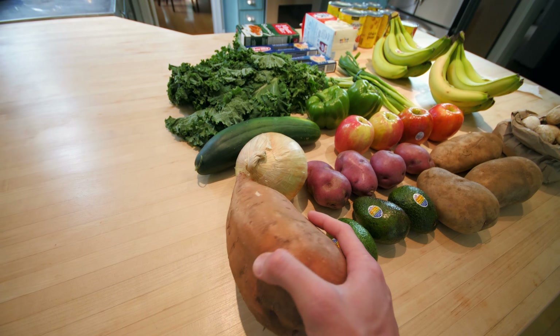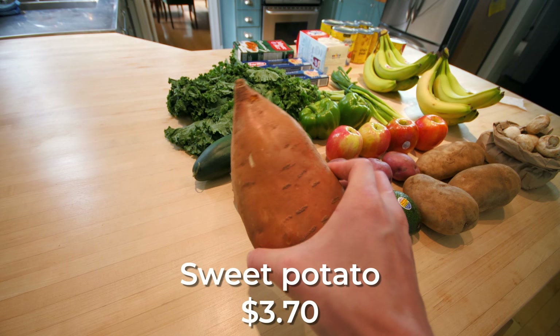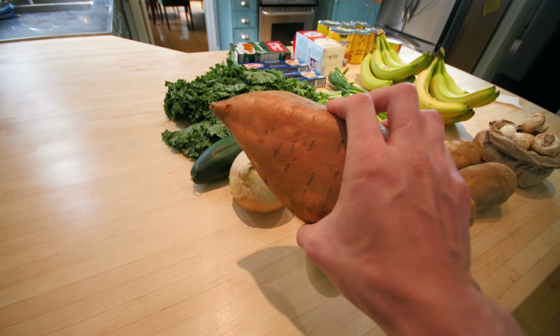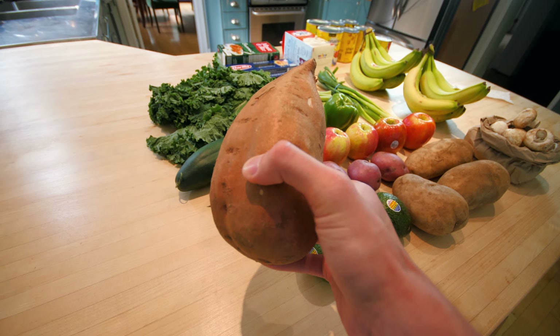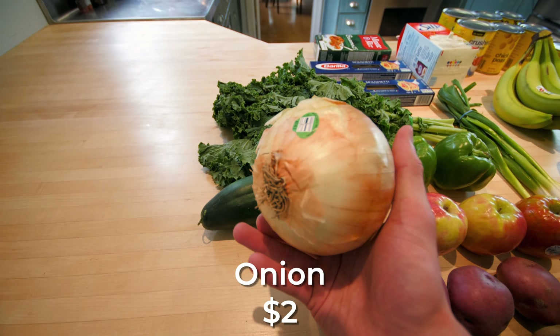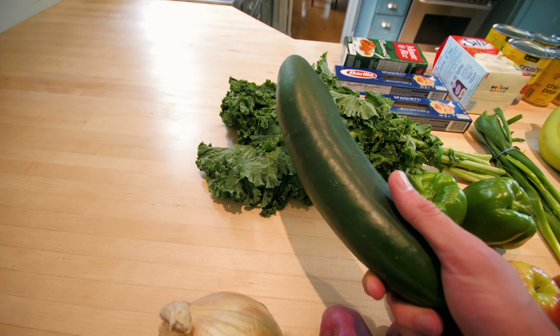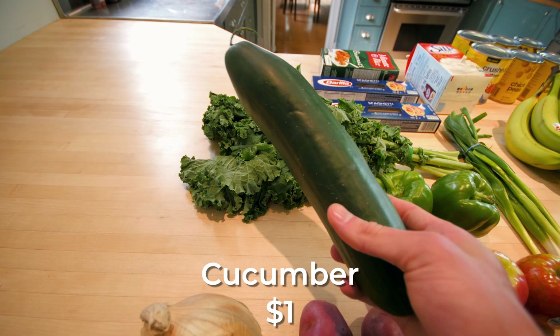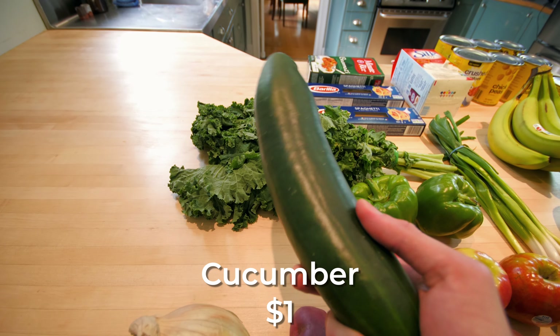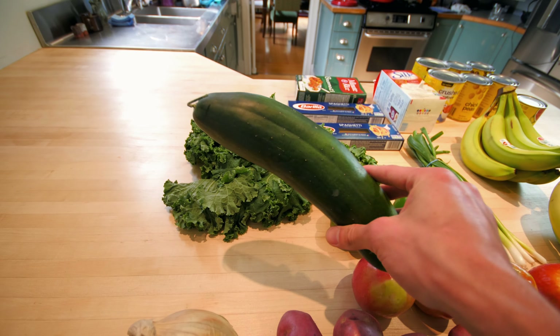I got one of these big sweet potatoes — or yams, I know there's a difference, but I don't quite know it. This thing is pretty huge; it'll definitely need some baking. Got an onion, of course, just for a bit of sauté with olive oil and garlic. And I saw this cucumber just loose — not in one of those plastic sleeves — so I thought that was kind of interesting. I'll probably make a salad with it.